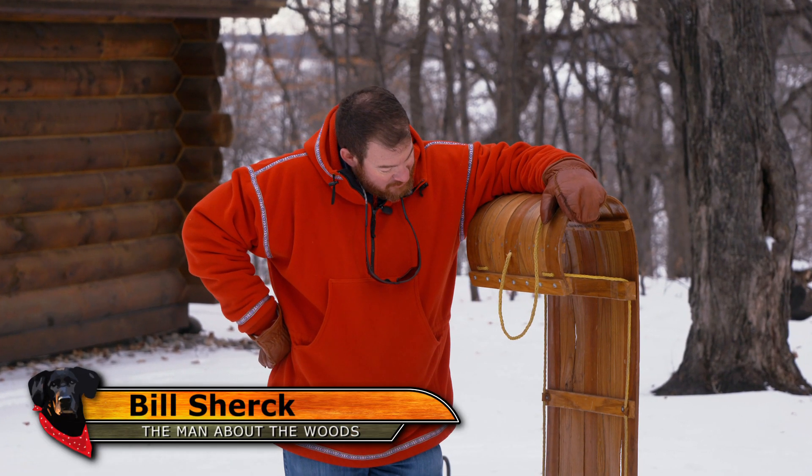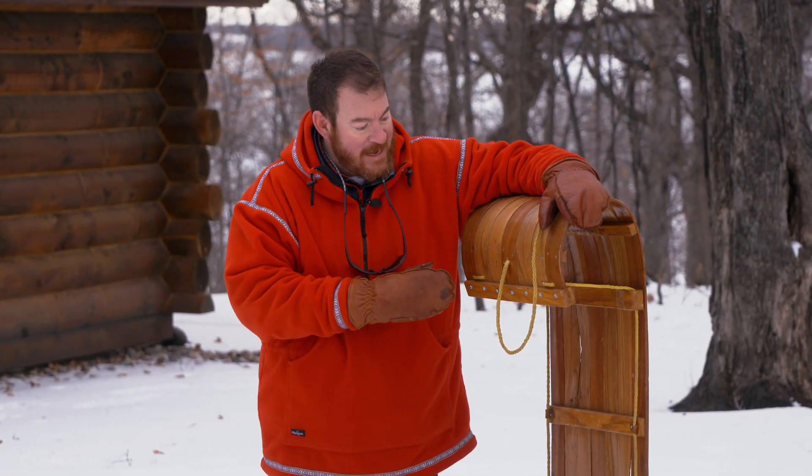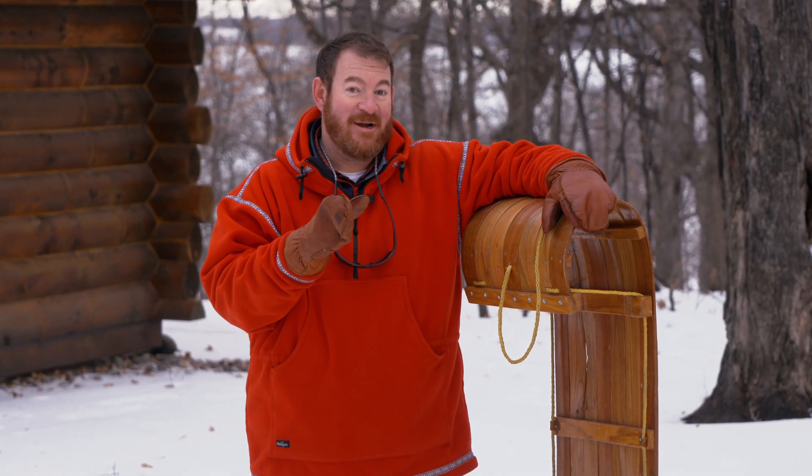This is the Shirk family toboggan — steamed, shaped, and finished by my grandfather way back in 1975. Homemade toboggans like this are a little bit rare these days, exactly why Ron Sherrod decided to head north to War Road.